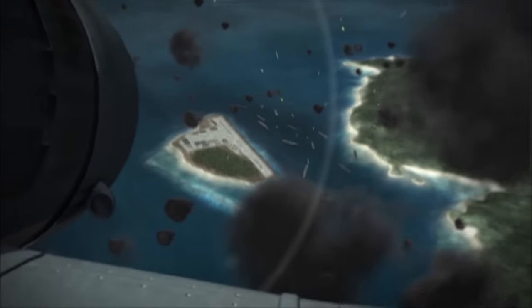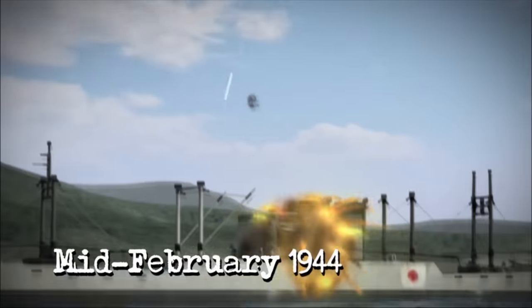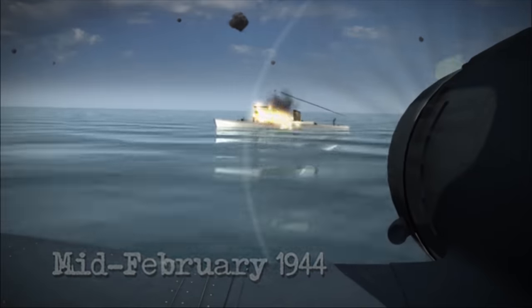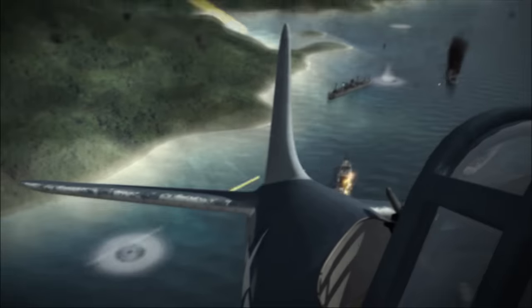Second Battle of Truk Atoll. In mid-February 1944, aircraft from USS Enterprise and her sister carriers devastated the most heavily fortified Japanese naval outpost in the Pacific — Truk Atoll.